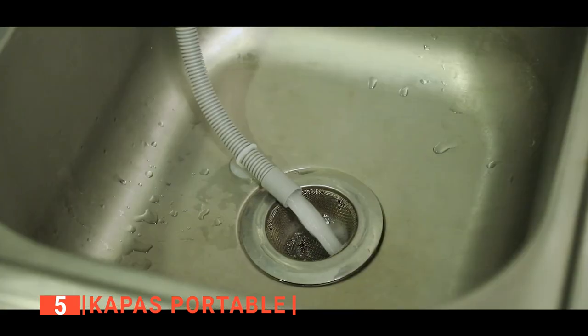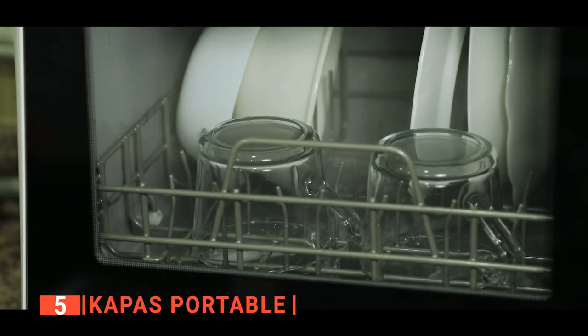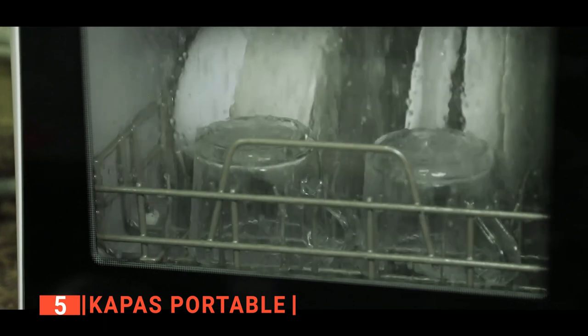The Capus is a wise investment for your dishwashing needs. It includes all of the necessary components for a great experience and has many features that will make your life easier.